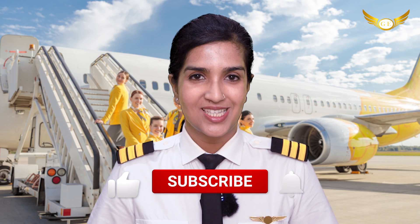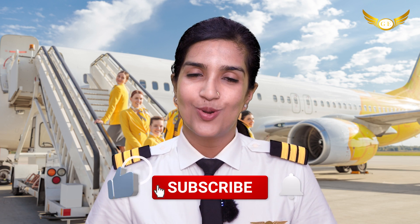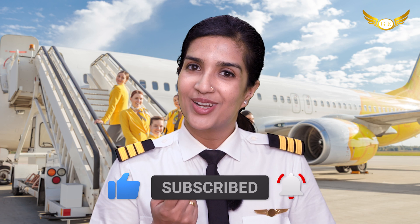I hope you find our videos interesting. Keep following our channel for more such videos and updates. Come, let's fly!